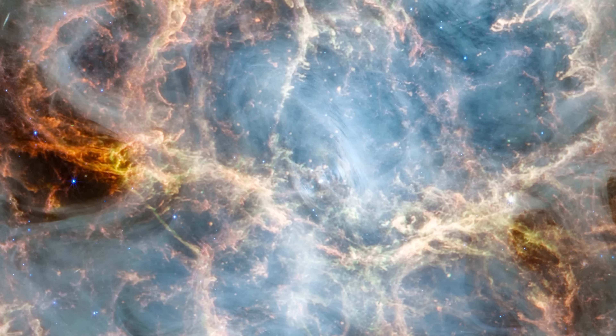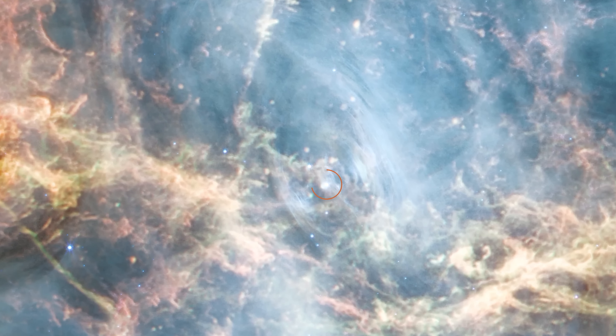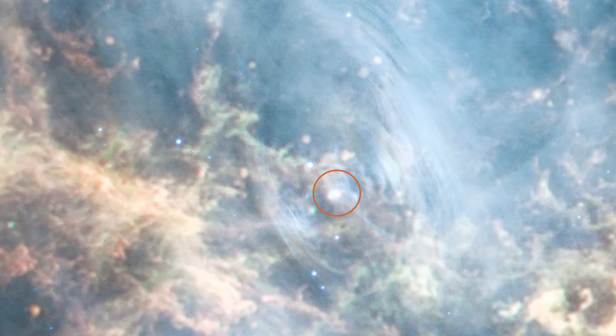In the center of it all is the Crab's pulsar, a rapidly rotating neutron star. The pulsar has an incredibly strong magnetic field and rotates very fast. It produces a wind of energetic particles that we call a pulsar wind nebula.